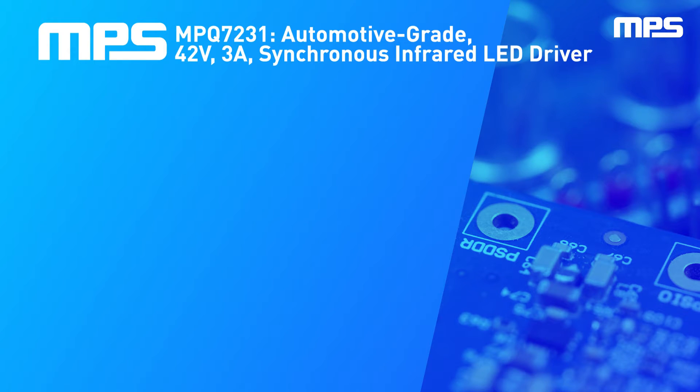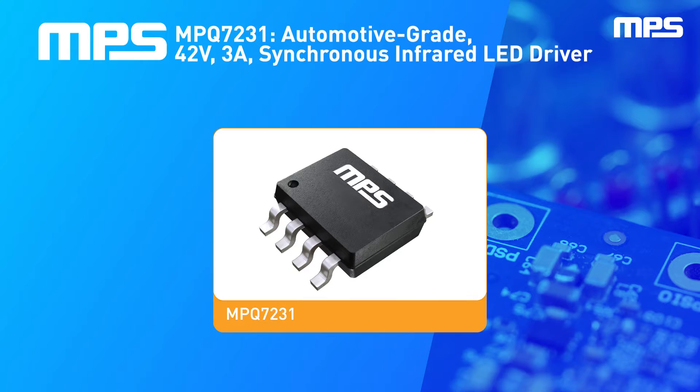Introducing the MPQ7231, MPS's automotive grade, 3-amp, constant current, synchronous infrared LED driver.